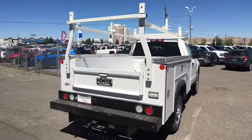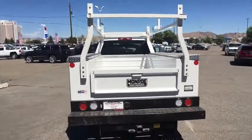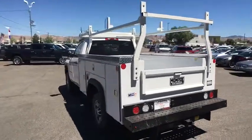Anti-lock braking system. Traction control. Stability control. Power steering. Adjustable steering wheel. Cruise control. Four-wheel drive. Four-wheel disc brakes.